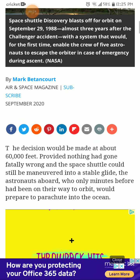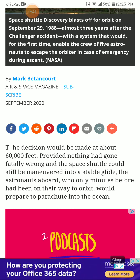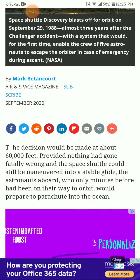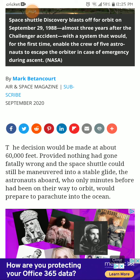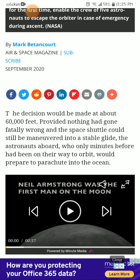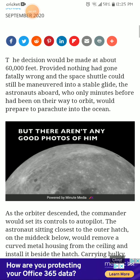The decision would be made at about 60,000 feet, proving nothing had gone fatally wrong and the space shuttle could still be maneuvered in a stable glide. The astronauts aboard, who only minutes before had been on their way to orbit, would prepare to parachute into the ocean.